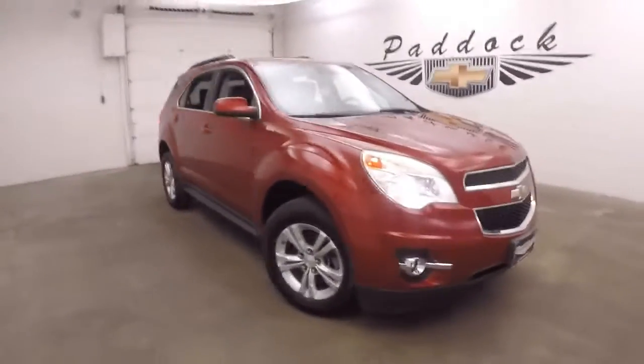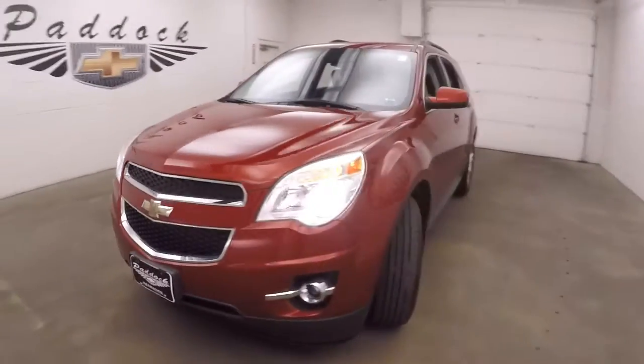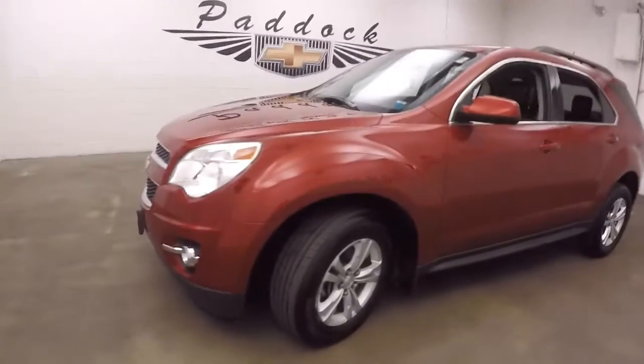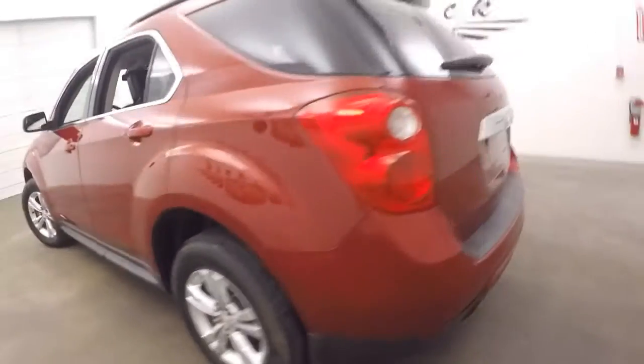This is a 2013 Chevy Equinox, nice red — crystal red tint pearl. Nice alloy wheels and good tires.